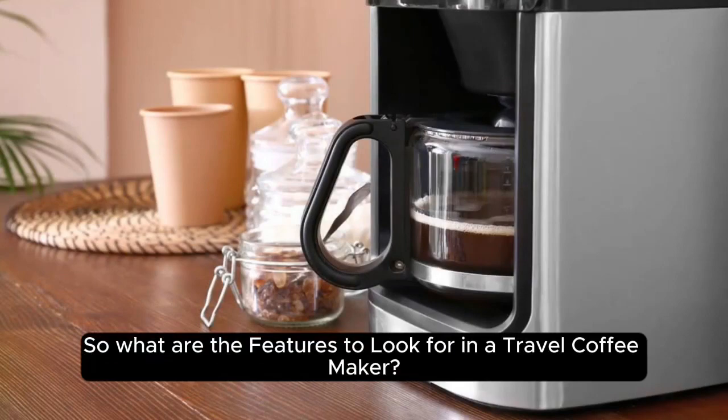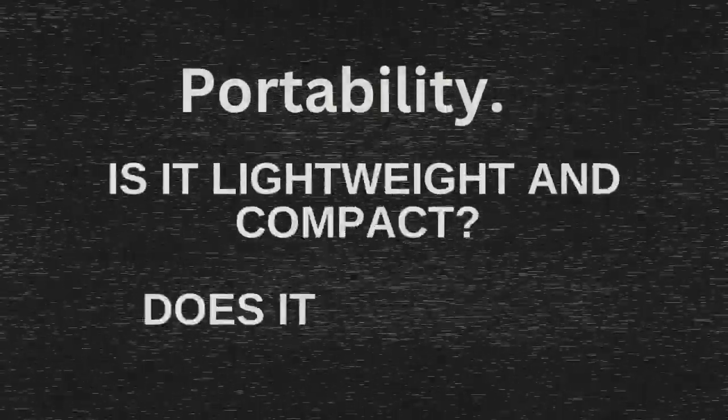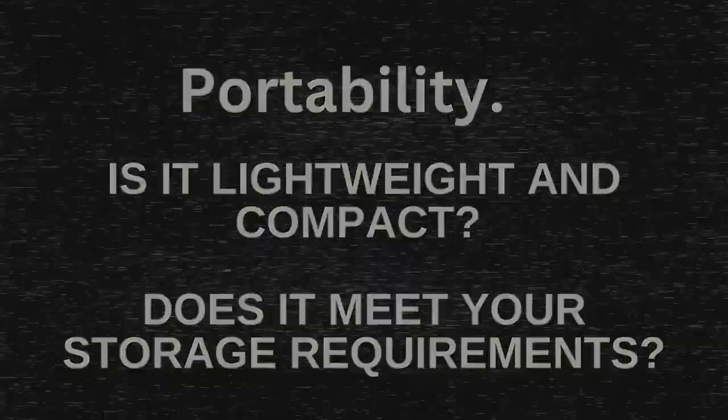So what are the features to look for in a travel coffee maker? Before you choose your travel coffee maker, there are a few points you should consider. Portability — is it lightweight and compact? Does it meet your storage requirements?